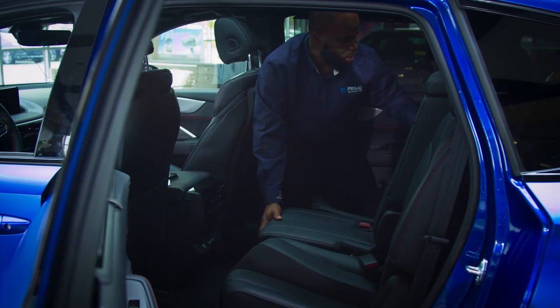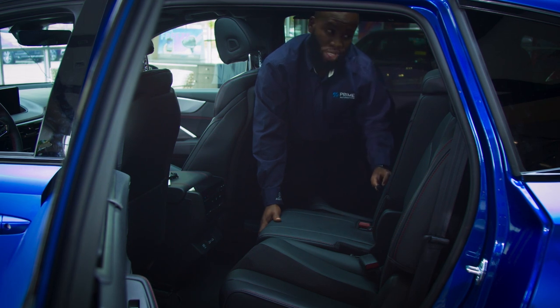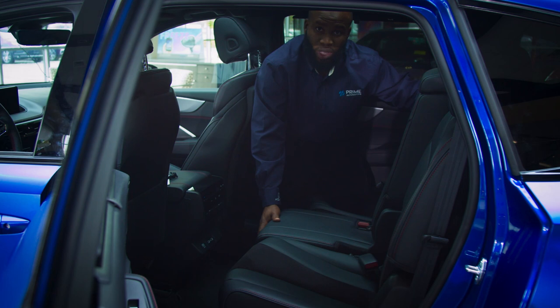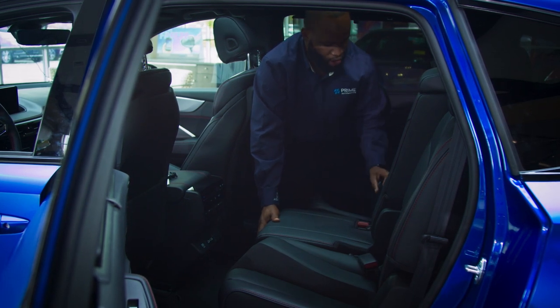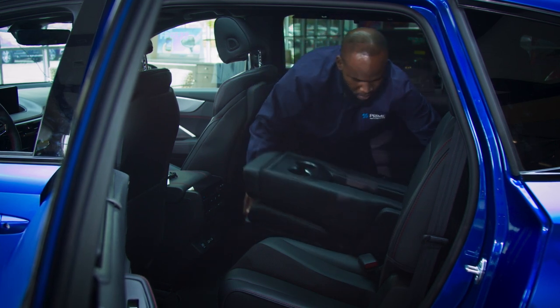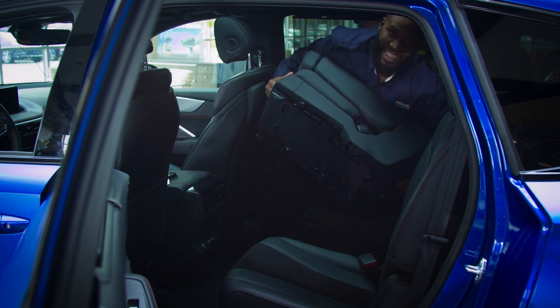Most people want to have a captain chair feel by themselves. And also, if you're trying to go back — if you have kids and they want to go to the third row — Acura made it nice and easy for you. Watch this: all you got to do is pull this here, pull that, and boom, just like that — it's out.